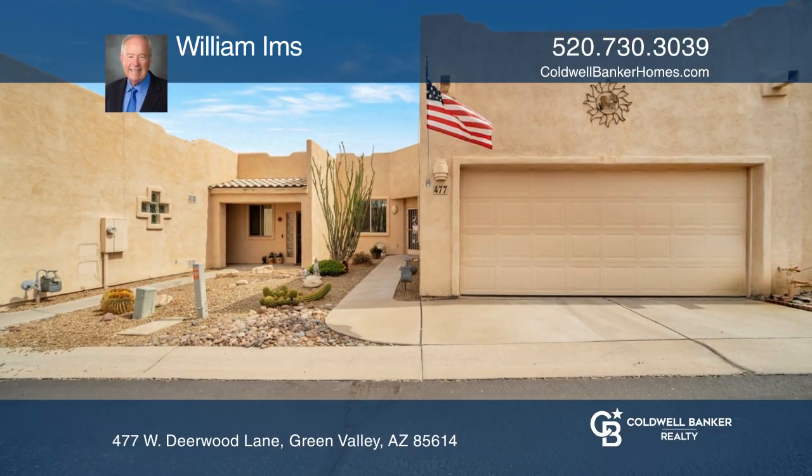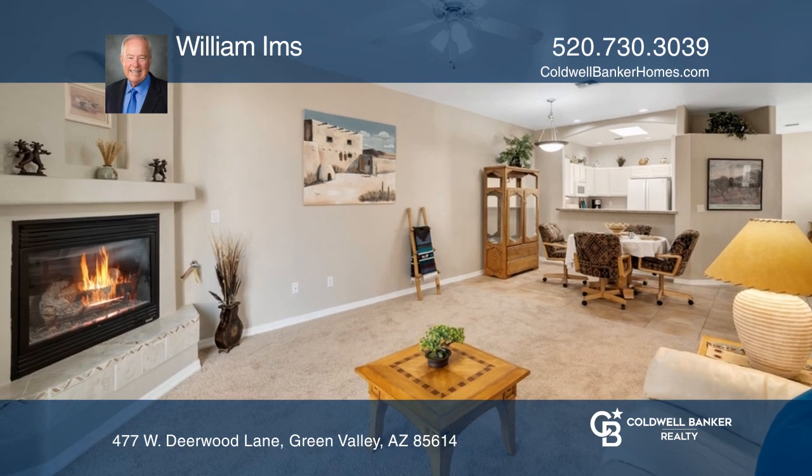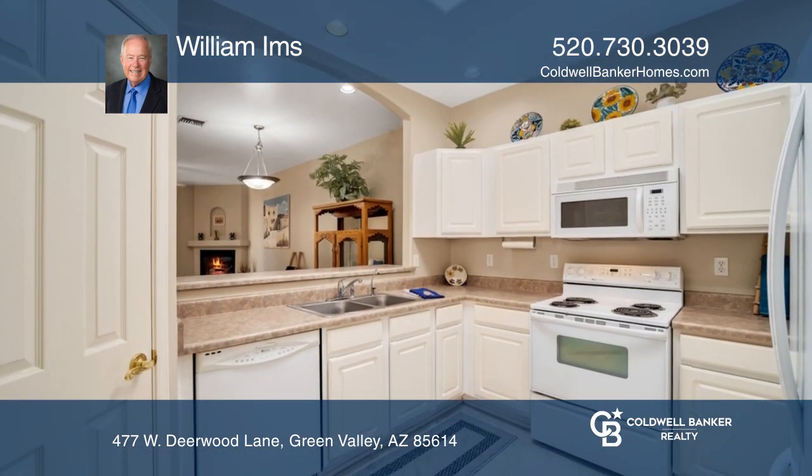You do not want to miss out on this absolutely delightful, move-in-ready, two-bed, two-bath townhome. Freshly painted throughout, this home also has recently replaced carpet.